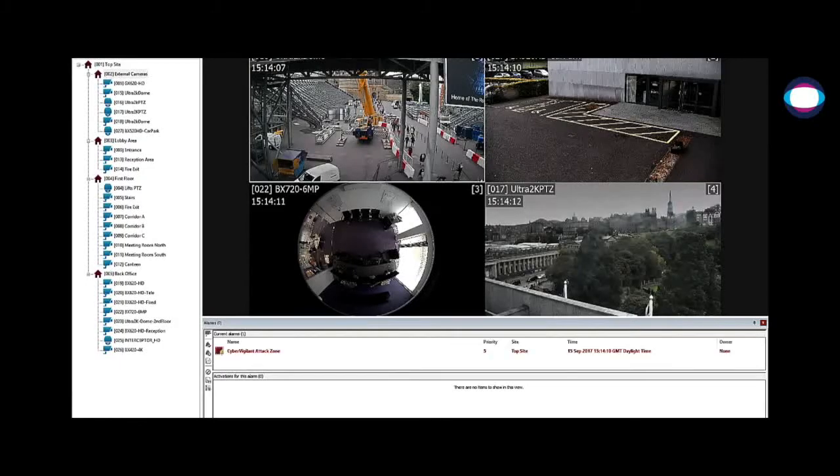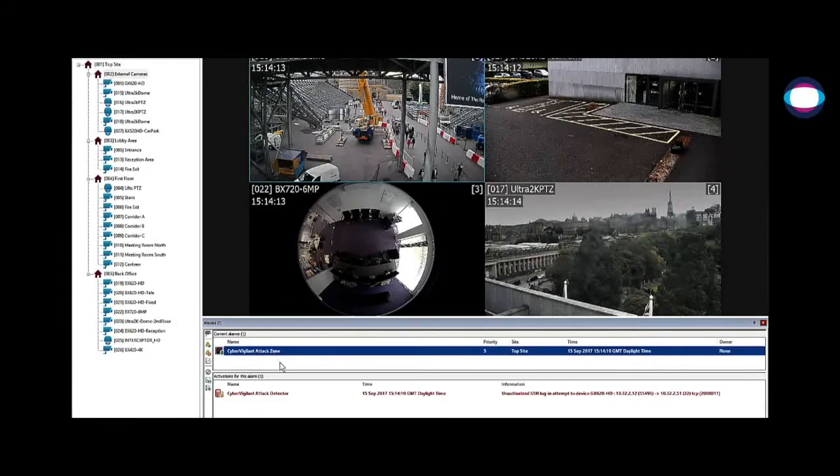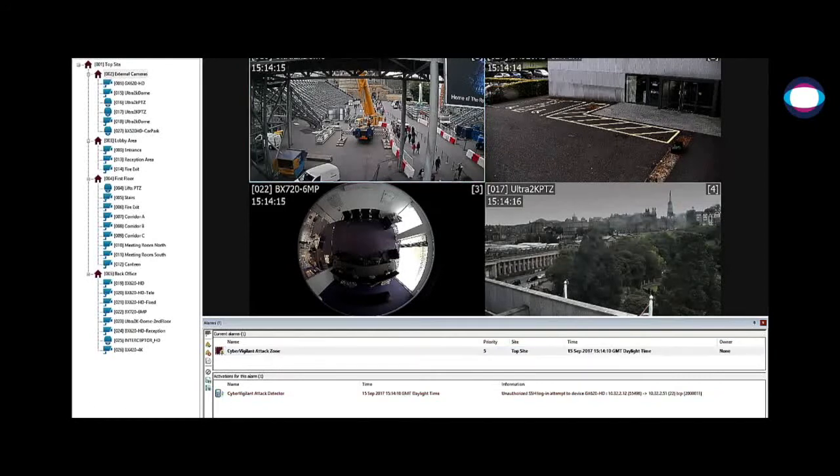These cybersecurity anomalies include detection and reporting of illegal configuration access attempts, network reconnaissance, device access from unauthorized clients, shell access, use of unauthorized DNS and NTP servers, and denial of service (DoS) attacks.